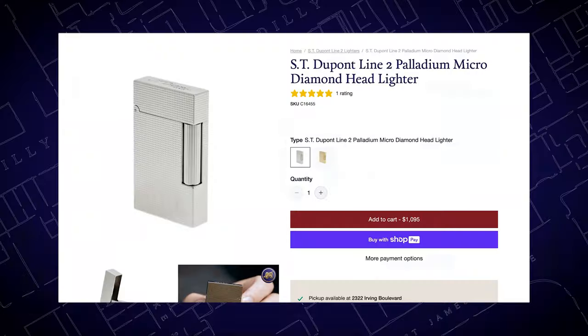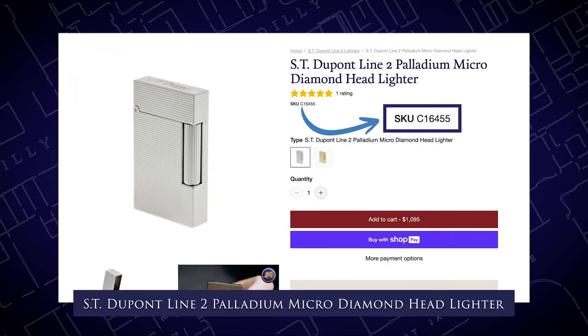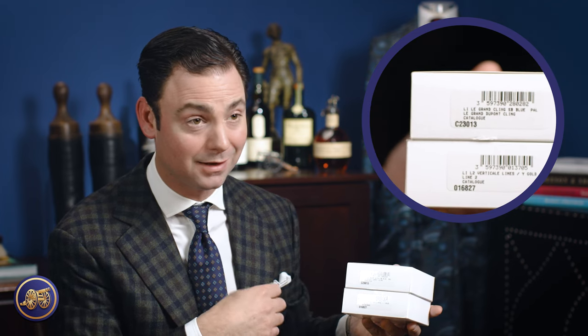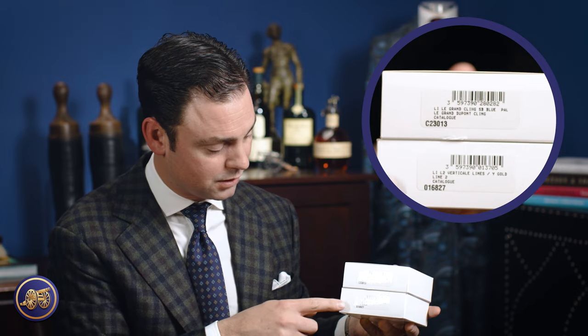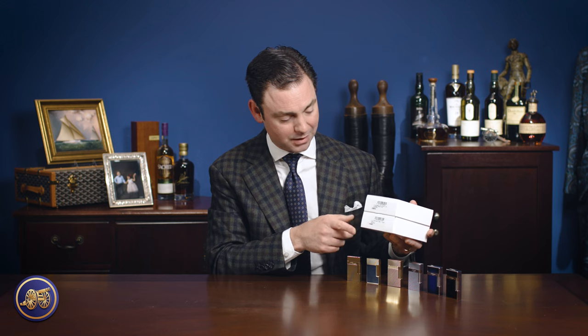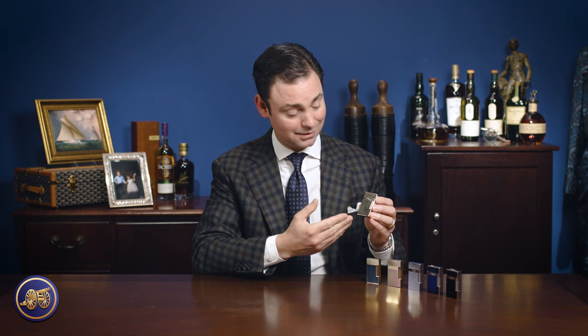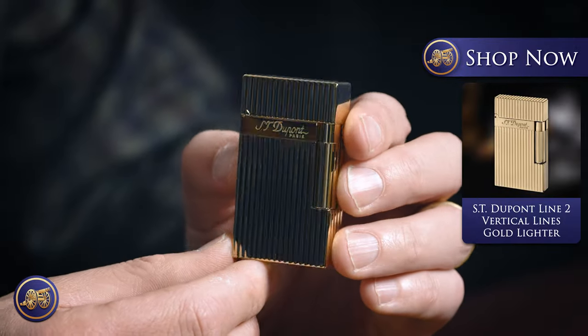You can differentiate them by the model number or on our website, the description. The Perfect Pings have a C that precedes the model number, whereas the Line 2s preceding that Perfect Ping innovation don't have that C before the model number. That said, as illustrated by this lighter right here, it still has a very nice acoustic note — it pings. I just wouldn't call it that perfect ping. It still feels great in the hand and still has that beautiful dual soft flame. If you want something this beautiful, unfortunately you can't have it in the Perfect Ping, because this particular vertical lines version only comes as a standard Line 2.